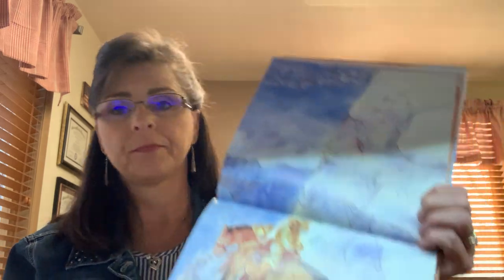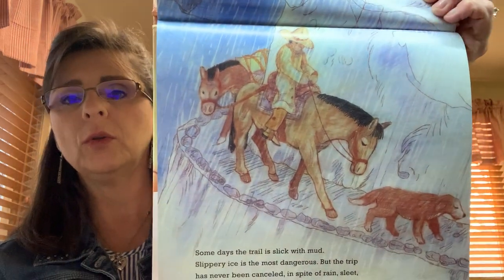Some days the trail is slick with mud. Slippery ice is the most dangerous, but the trip has never been canceled in spite of rain, sleet, hail, and flash floods. The mail must go through. Can you see him in the cold there?